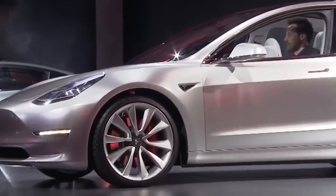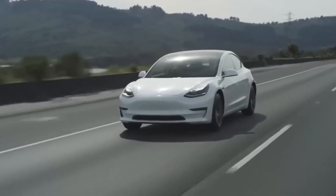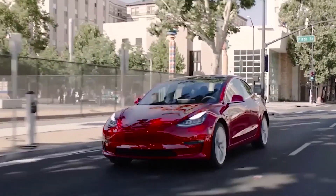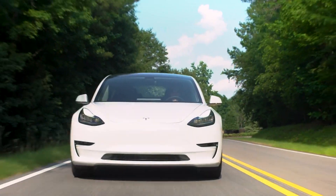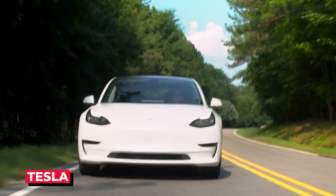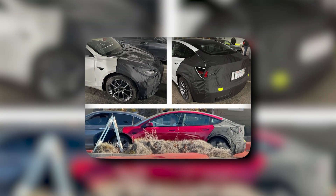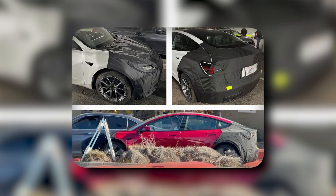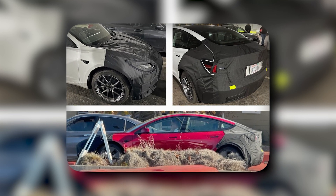However, Model Y production is now turning out to exceed Model 3 production, and it would be nice timing for Tesla to update the Model 3 using this technology. The Model 3 prototype is furnished with manufacturer plates, which reflects that it is owned by Tesla, combined with heavy camouflage on the front and back of the vehicle — probably pointing to the automaker testing an updated edition of the electric sedan.